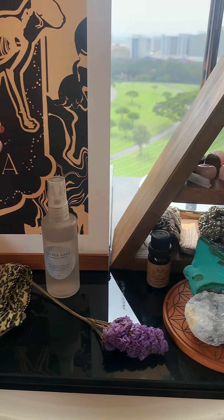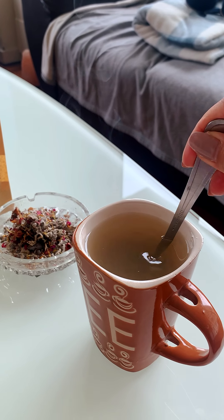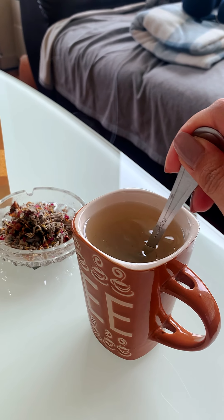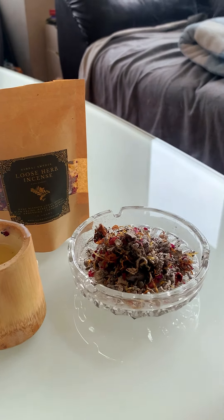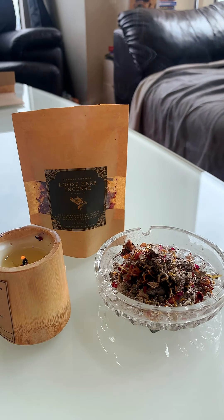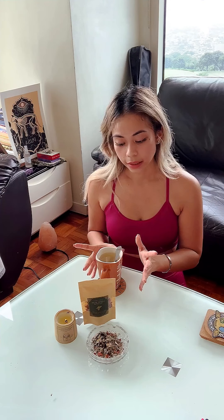Before I do yoga I'm gonna have my apple cider, lemon, and honey concoction because I feel full from the sushi I had yesterday. But the loose herb incense smells so good — I've been missing out. I highly, highly recommend it, as long as you don't burn yourself!